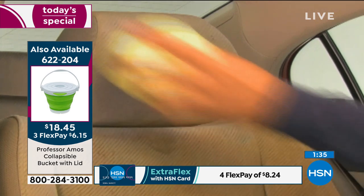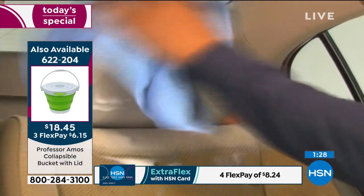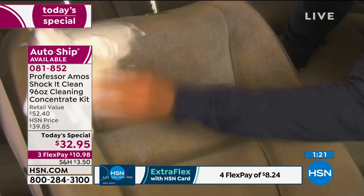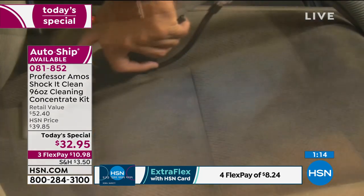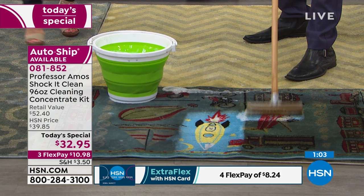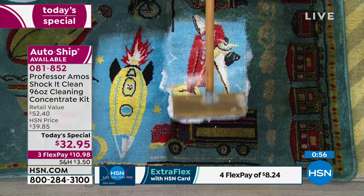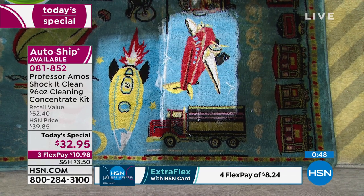The tampico brush is very popular — we've already had to reorder it today. You can also use Shock It Clean in your car. Now an update on availability: the lavender mint is now completely sold out in single ship and is available only in auto ship. The clean and fresh is also only in auto ship. Well over half of our quantity is gone for the day — this is a moment to stop and order. You can't go wrong with Shock It Clean.